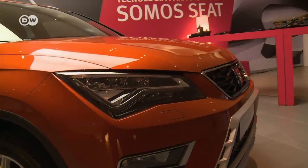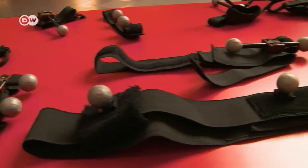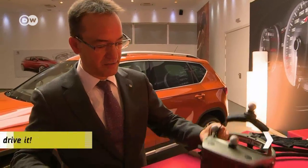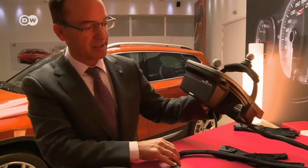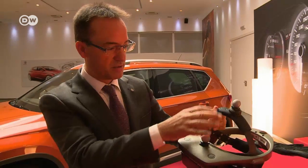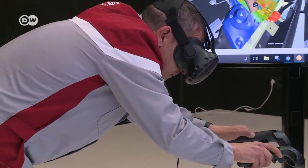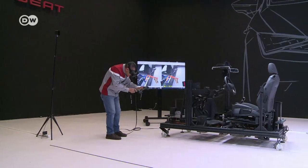Once the decision makers agree on what they want, the first physical prototypes are built. But here too, modern technology makes it possible to experience the car in a different way. These sensors connect reality with virtual surroundings. Javier Diaz says most people think virtual reality glasses just came out two or three years ago, but SIAT has been using them for a long time. This pair was the company's first generation in 2003 — they were very heavy, but developers could view the car in virtual reality.